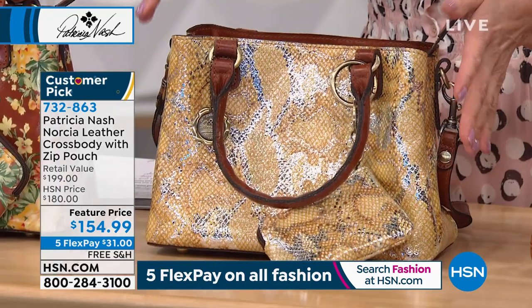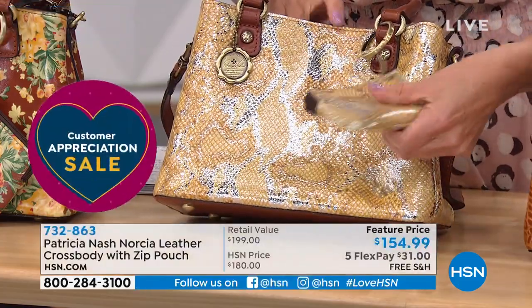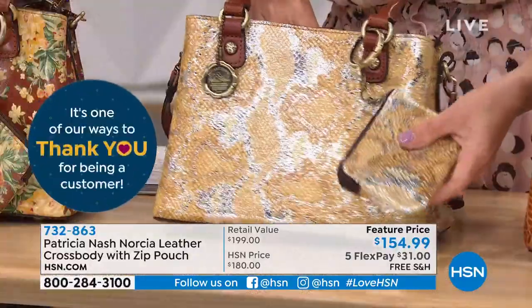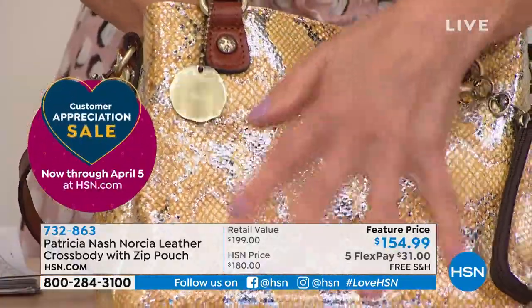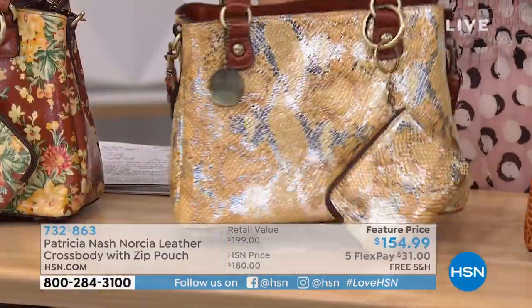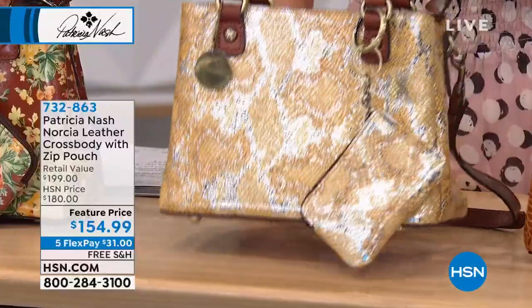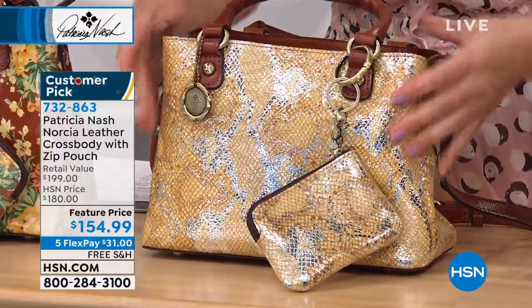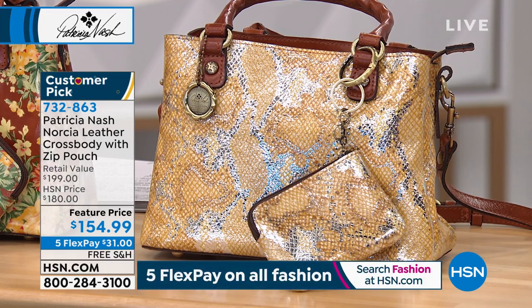We're calling this one our Metallic Python — a beautiful gold and silver python texture with a metallic wash, so pretty. That is from a little tannery in Santa Croce, between Florence and Pisa. They make this beautiful python leather with metallic foil on it — not an easy process, there are like four different processes to this leather, very slow production in this little tannery. But they did it for us at an affordable price, so I'm really proud of that. I love the veg tan trim on it because it tones it down a little and makes it more casual. I love the shimmer and shine — just amazing.